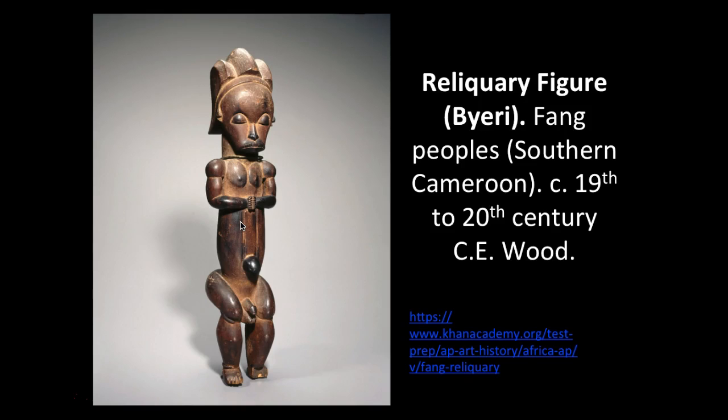So the statue that we're seeing in the round would have been on top of the box that held the relics. The function of the sculptures was to be points of contact for ancestral support and veneration, but also as guardians to protect the relics from malevolent spirit forces. Byeri were carved in a number of different forms and styles. Some had large heads and long necks secured into the lid of the container, which represents the ancestral body.